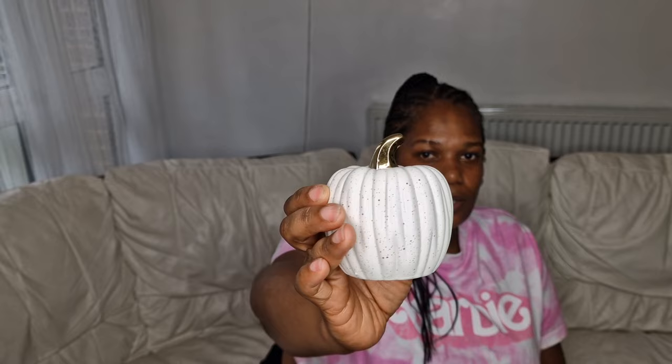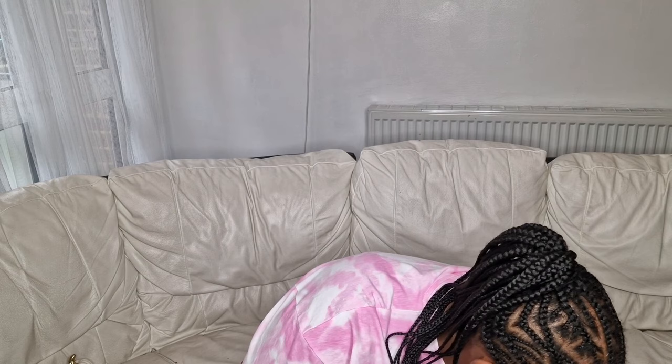I have picked up this little pumpkin here, and it's a ceramic pumpkin. I do like the detail on this — it's a creamy off-white color and it's got little specks of black in it. I think this is really nice and a really good buy. This one has a gold stem, and it was three pounds.